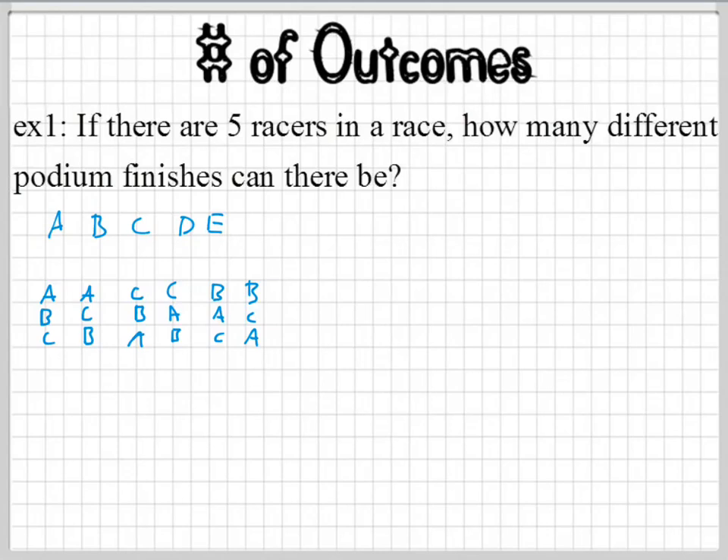Let's use math. We have one, two, three different times we have to make a choice. I like using these little dish-looking box things to represent those. We have a first place right here, a second place right here, and a third place right here. How many options do you have for the first choice? There's going to be five options. And then we move over to second place — how many options? Four, because one is already taken away for first place. How many options for the third one? Three choices. So how many different ways can they finish? Five times four times three, which is 60 — there's 60 different podium finishes.